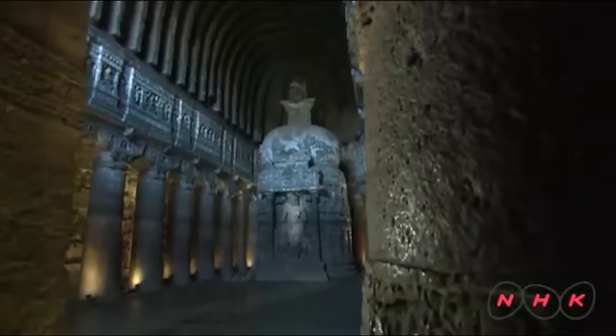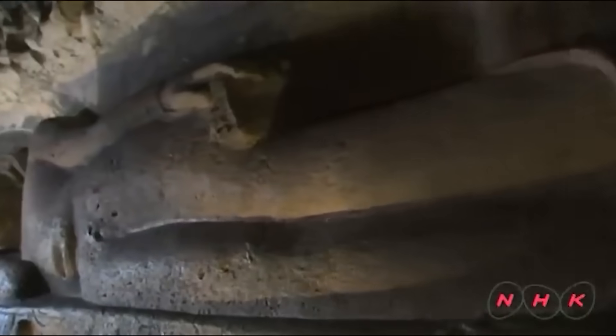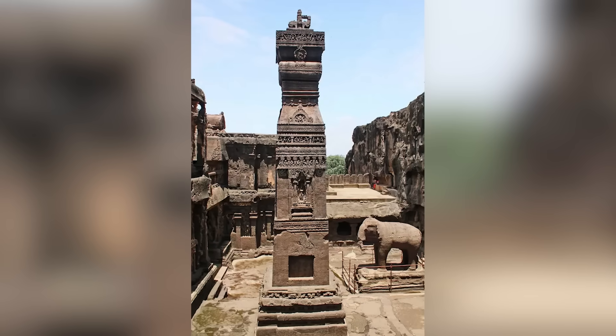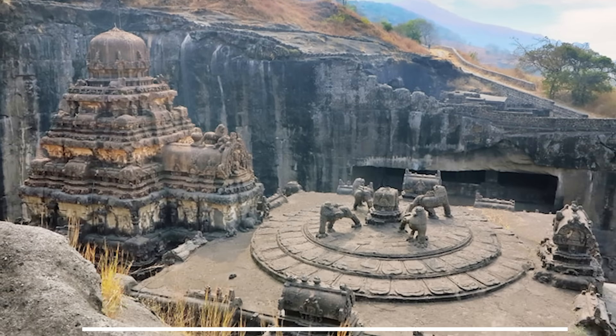The Ellora Caves, built between the 6th and 10th centuries, comprise 34 temples and monasteries dedicated to Buddhism, Hinduism, and Jainism. Among them, the Kailasa Temple stands out as a masterpiece — a massive monolithic structure carved from a single rock, symbolizing Mount Kailash, the abode of Lord Shiva.